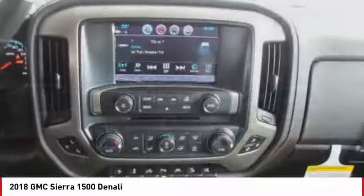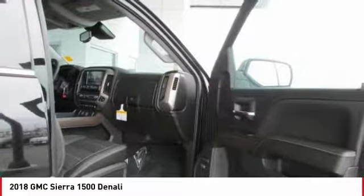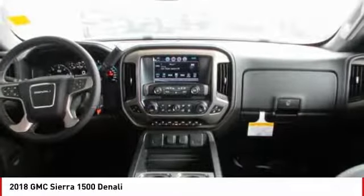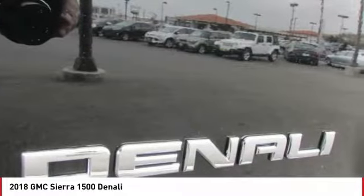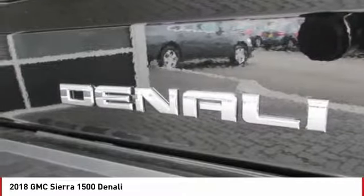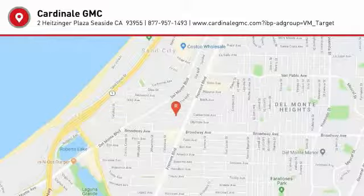A vehicle like this doesn't come along every day. Come in and get it before someone else does. Go to Beadaholique.com for all of your beading supply needs.